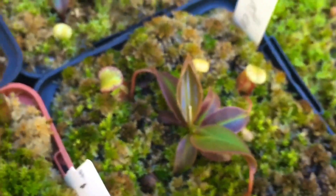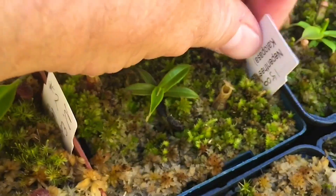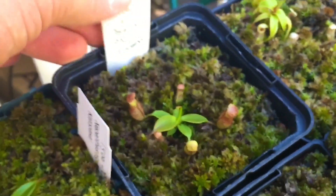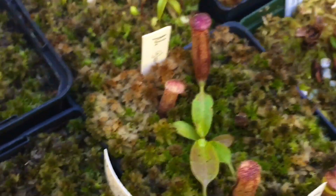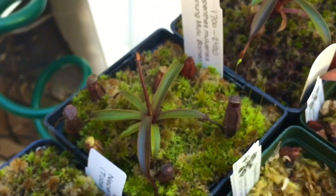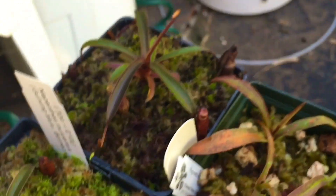This is an attenboroughii — attenboroughii tissue culture. Nigra seed-grown, grown by me. Another rajah and another rajah. Poluonenesis, poluonensis, glandulifera, ephippiata. Moluensis is doing quite well — that moluensis seems to be doing a little bit better.